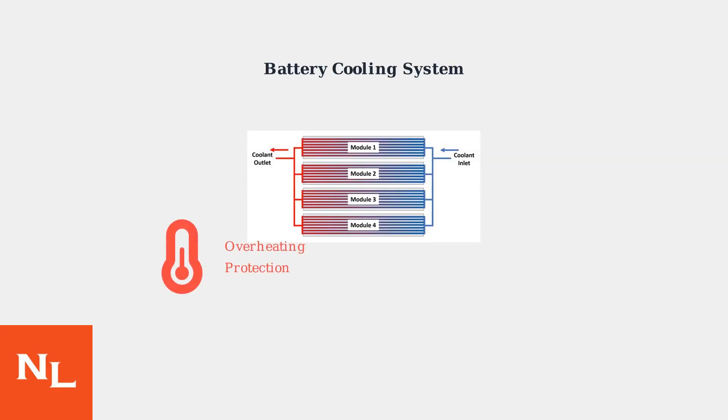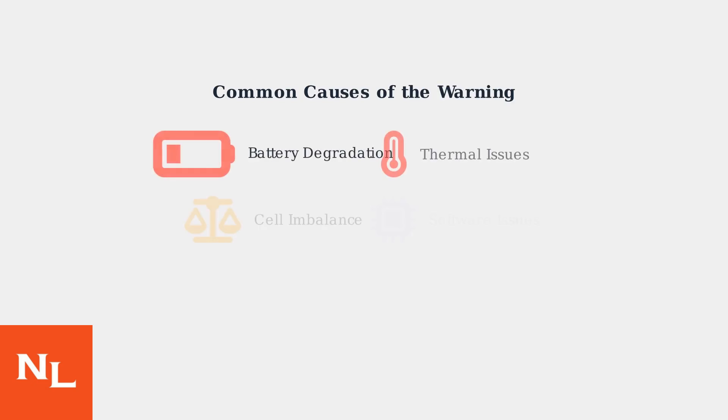Thermal management issues are another major cause. Overheating during charging or coolant system malfunctions can trigger the warning as a protective measure. Cell imbalance occurs when individual battery cells charge and discharge unevenly.